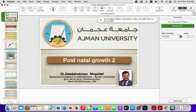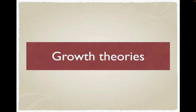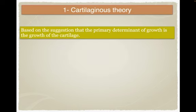Today is a continuation of the lecture on prenatal and postnatal growth. This is postnatal growth number two, in which we're going to discuss growth theories, then the growth of the maxilla, mandible, cranial base, and cranial vault, and then the prediction of growth. So we're going to start with the growth theories.